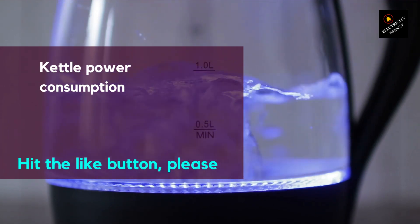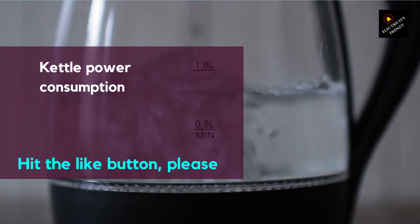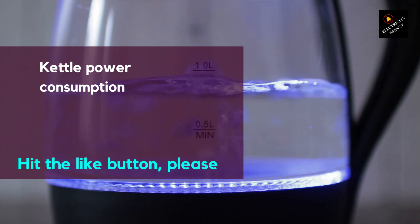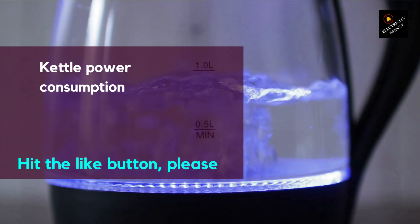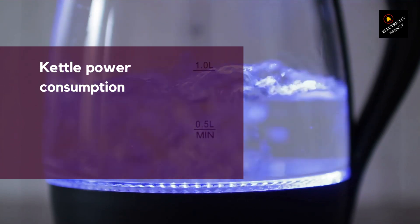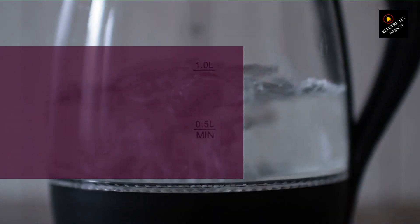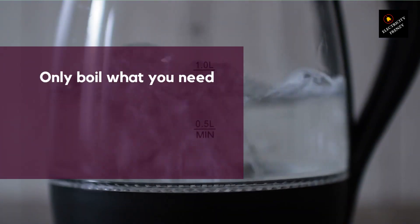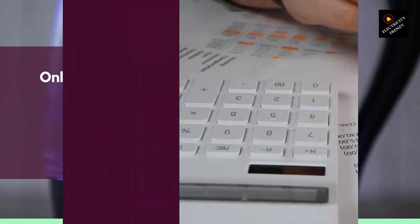Let's discuss the power consumption of using a kettle for 5 minutes. If you boil a full kettle of water for 5 minutes, it will consume around 0.1 kWh of energy. However, if you only boil the amount of water you need, the power consumption will be much lower. This is because the amount of energy required to heat a smaller volume of water is less than that required to heat a larger volume. By only boiling the water you need, you can reduce the power consumption of your kettle.